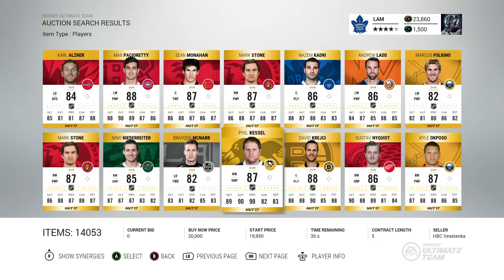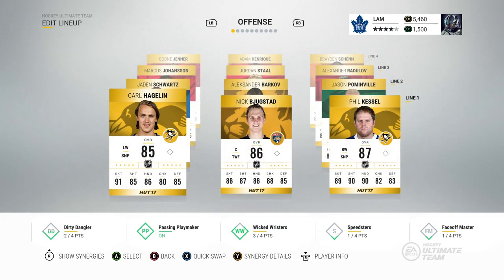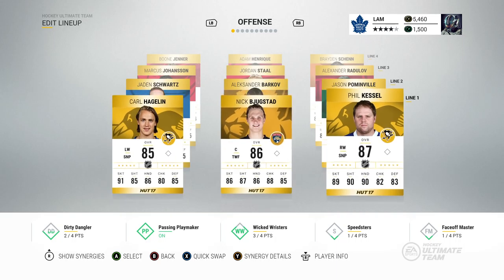Player number 25 — oh my goodness — Phil Kessel! Out of all the players on this page there are a lot of good ones but we pick up Phil Kessel. Not a bad pickup at all — 89 skating, 90 shot, and 90 hands. That is an awesome pickup for our team. He cost about 18,400 coins in the marketplace — a very expensive player that took out a huge chunk of our coin total.